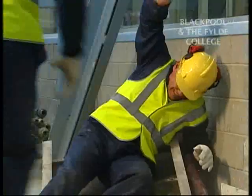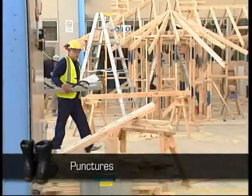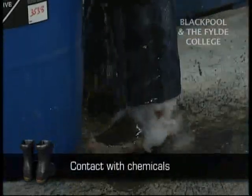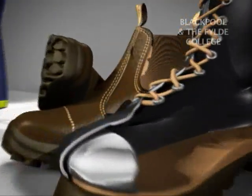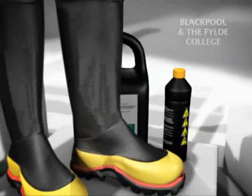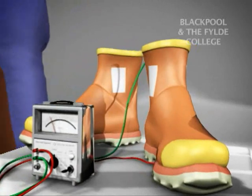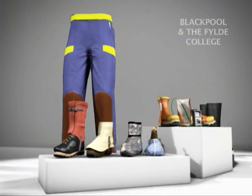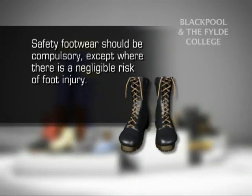Common types of foot injuries result from falling objects that may or may not be heavy, being run over by mobile plant, punctures from such items as nails and sharp metals, stubbing your toes, and contact with chemicals. Safety footwear includes safety boots with steel capped toes and slip and puncture resistant soles suitable for most general work, safety boots for use with chemicals such as steel capped rubber or wellington boots, safety boots suitable for working with electricity that are non-conductive and anti-static, shoe covers, spats, gaiters and leggings to protect against chemicals, welding sparks and other hazards, and shanks to go over the upper foot for additional protection. Safety footwear should be compulsory except where there is a negligible risk of foot injury.